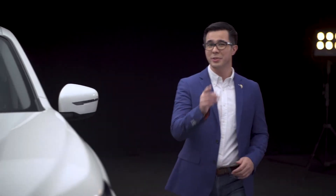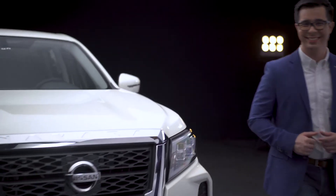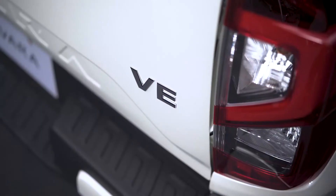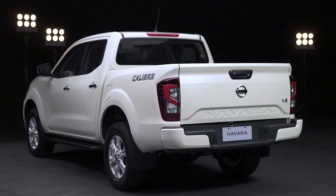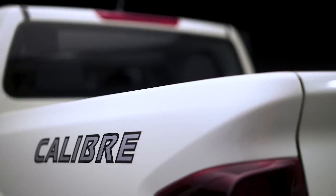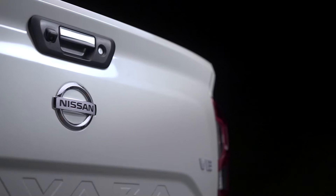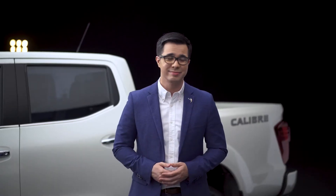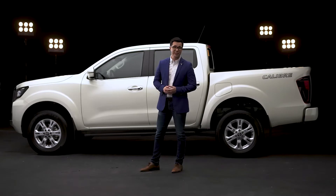Hi, take a closer look at the new Nissan Navara VE. It's still your smart and tough ride, but we've given it some impressive upgraded features and styling. If you liked the Navara then, you'll be even more intrigued by the new Navara VE.